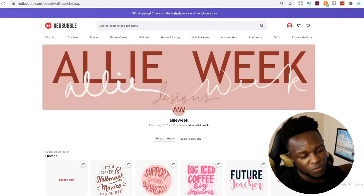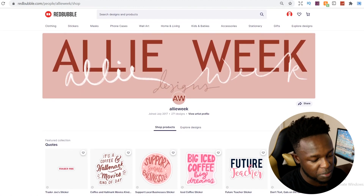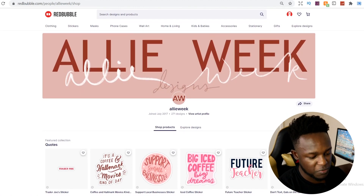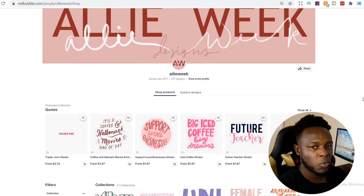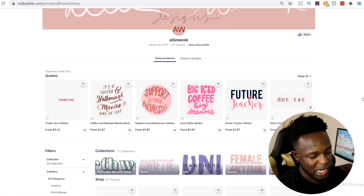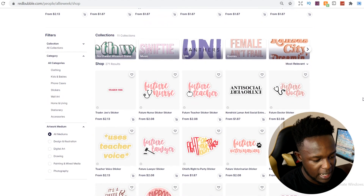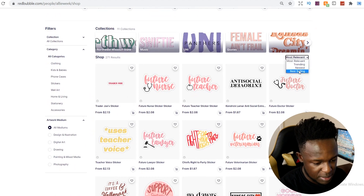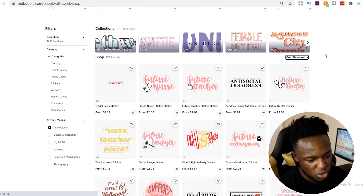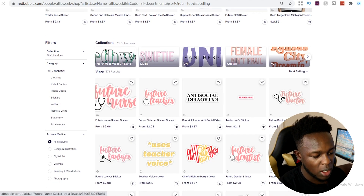Finally, we've got this shop by Ali Week, and the shop itself looks very professional — the banner looks professional, the logo looks professional. This is probably the standout shop in terms of professional look out of all the shops I've gone through. When we go into the shop, some of the best-selling designs are nurse-related designs. Sorting by best-selling, you can see the top designs are also nurse designs — including 'future nurse.' They've also gone into other niches.